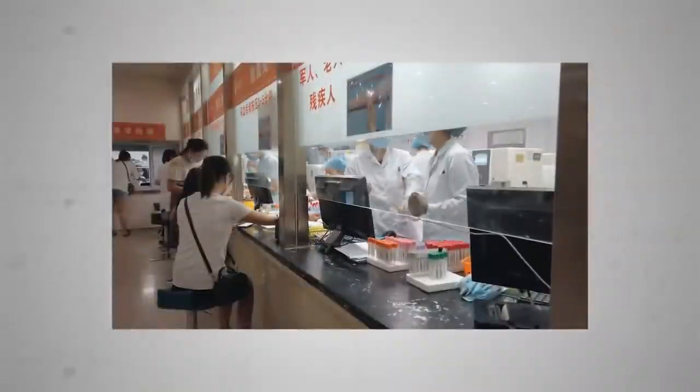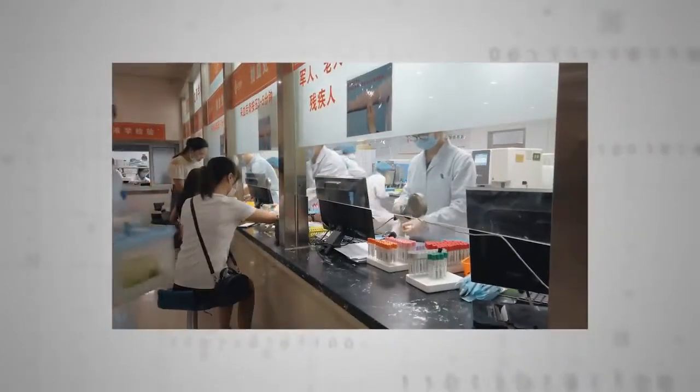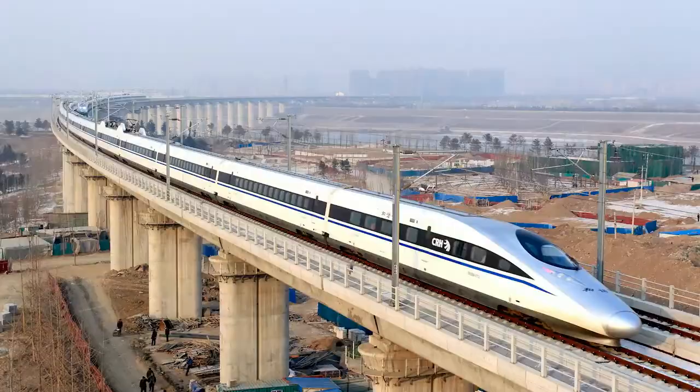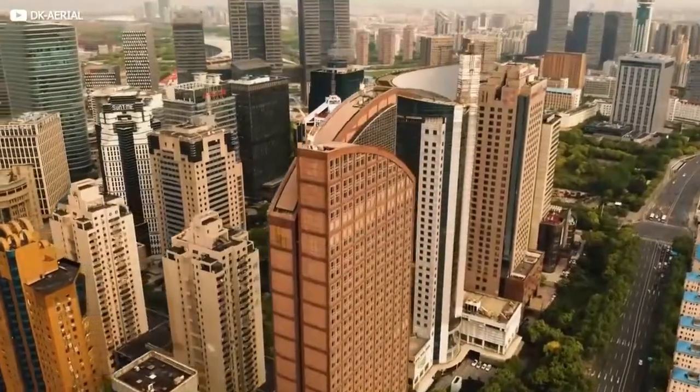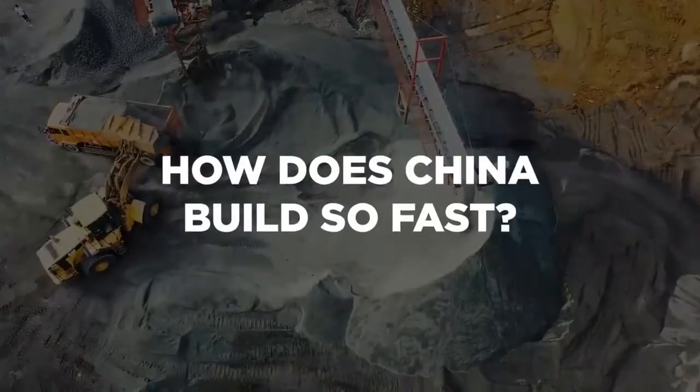Right now, even in the teeth of the coronavirus, China's energetic builders are not only creating hospitals at breakneck pace, but moving startlingly quickly in the spheres of high-speed rail, bridge building, and skyscraper construction. So today we're putting on our hard hats and asking exactly how does China build so fast?